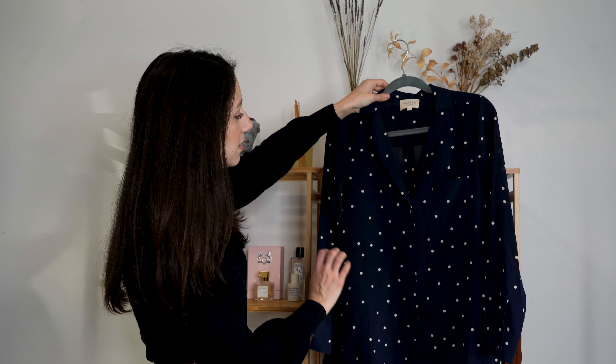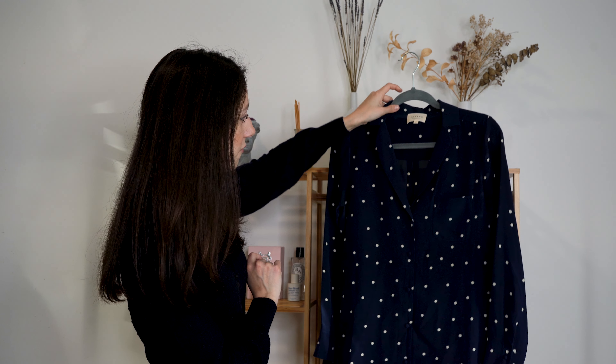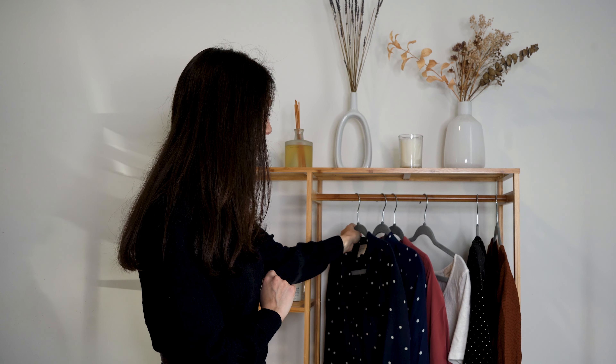You can dress up or dress down — wear it with jeans for a casual look, or dress it up a little more. If you wear this one with jeans, you're going to be casual but at the same time very well dressed.